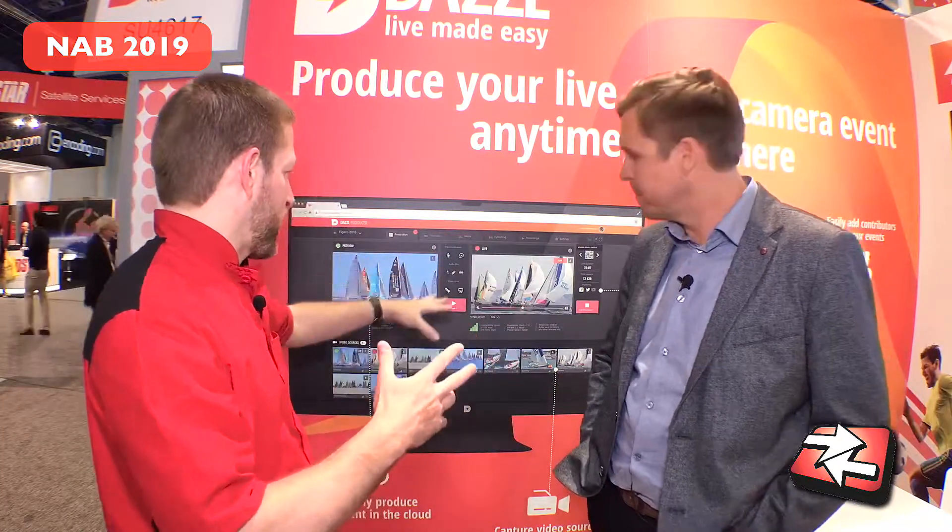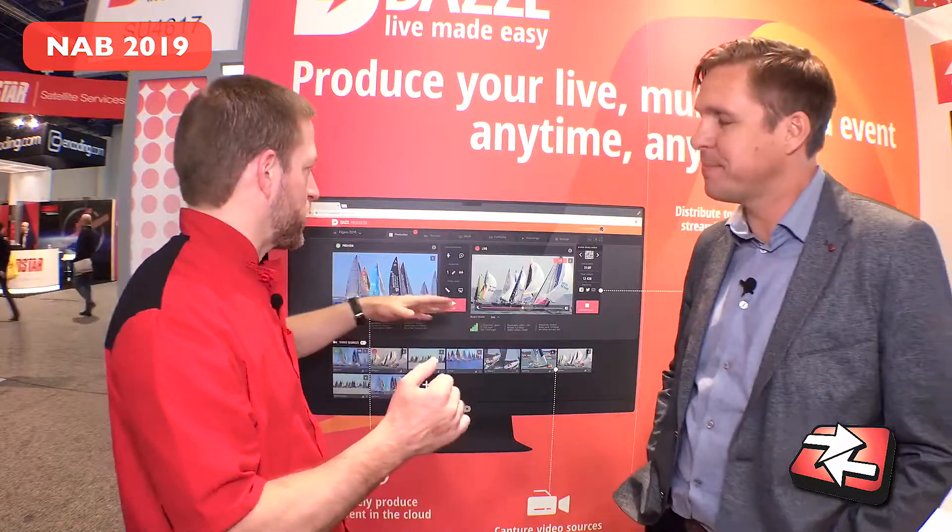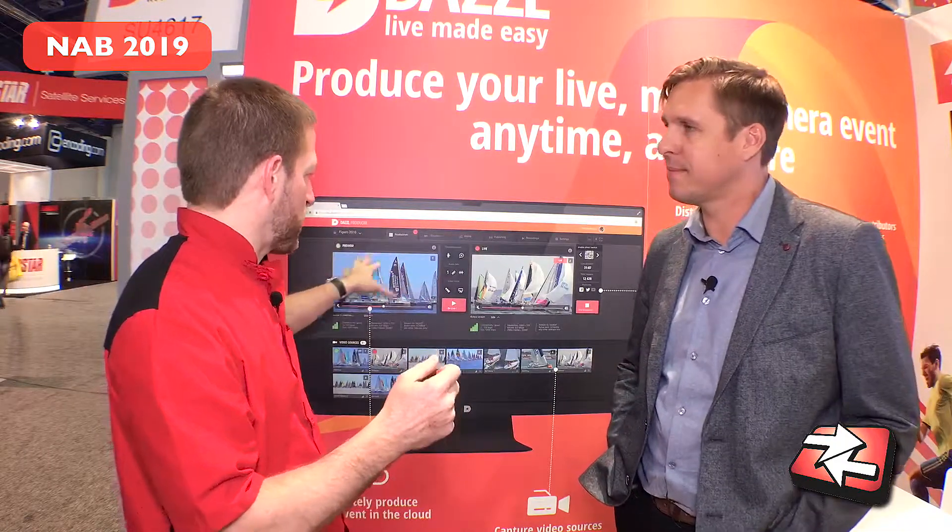Looking at the interface here, you've got multiple cameras, different types of sources, video playback, titles and graphics — and then what about encoding and streaming? How does that come into play?